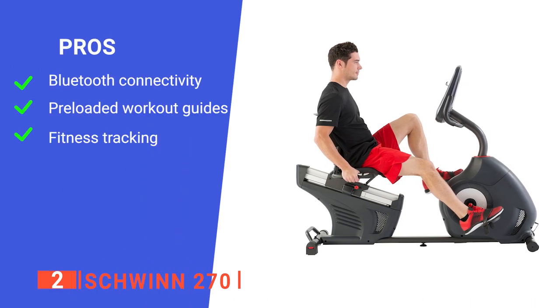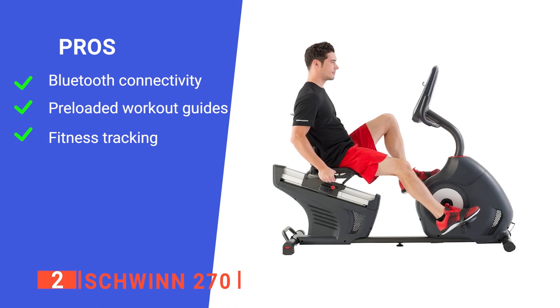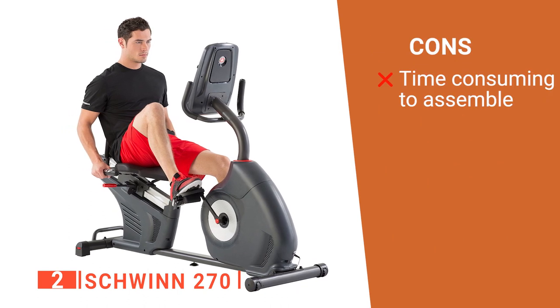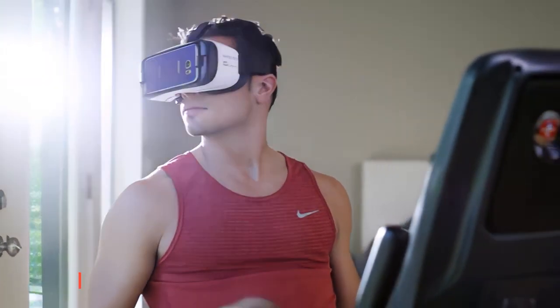Its pros are: it has a lot of connectivity options, it comes with handy pre-programmed workouts, and it allows you to track your workout progress. However, it takes a while to assemble initially. The Schwinn 270 is a well-designed unit ideal for boosting your fitness regime to the next level.